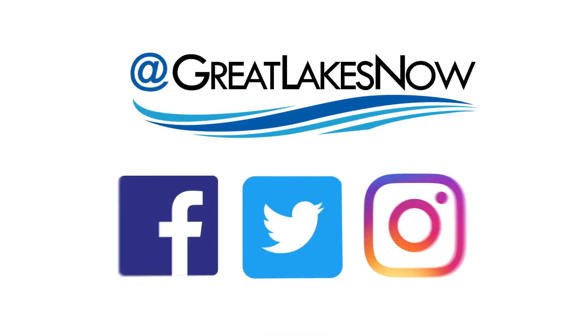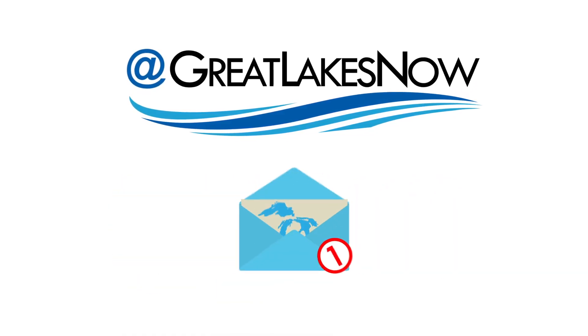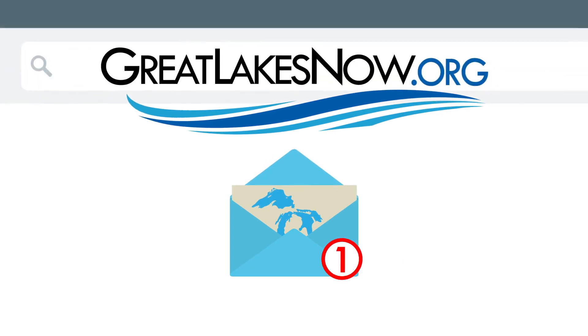Great Lakes Now. We aim to cover the Great Lakes region and the people who live here. Please follow us on social media, subscribe to our YouTube channel, and sign up for our newsletter at GreatLakesNow.org. See you out on the lakes.